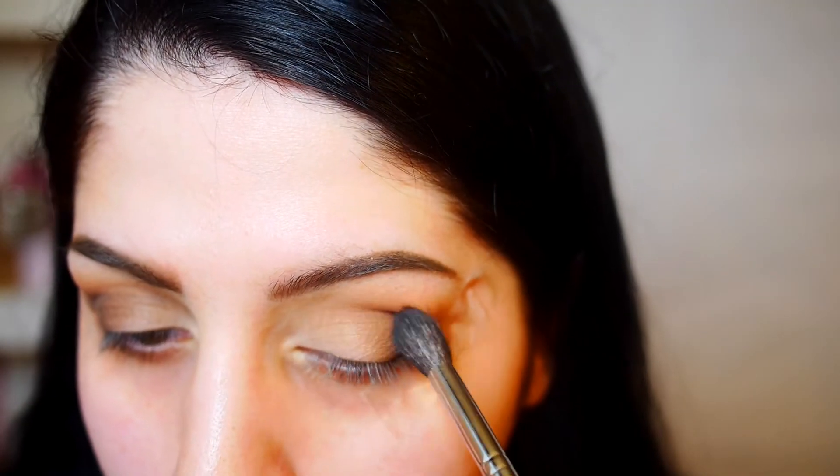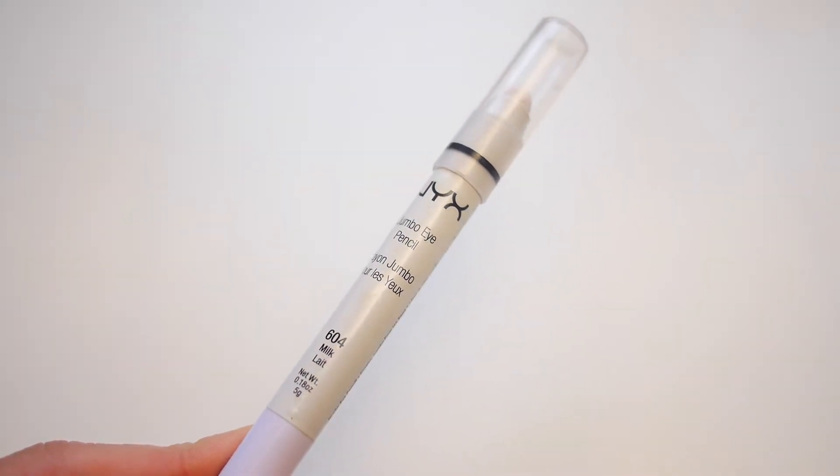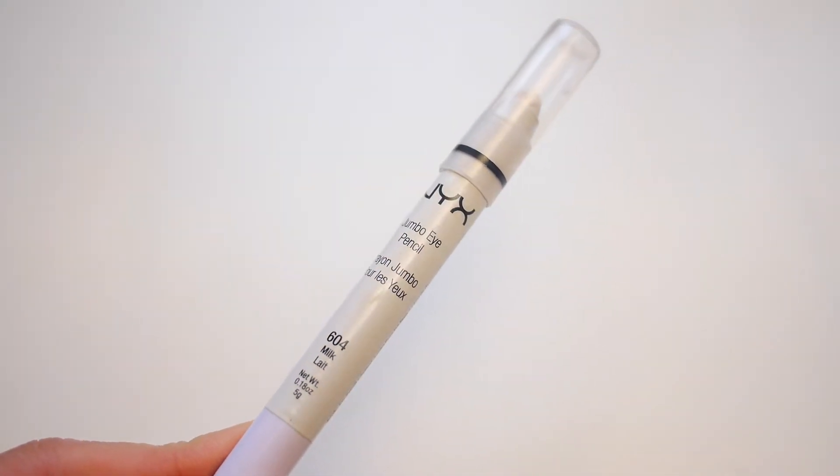Going back in with the first brush I used, I'm just going to blend everything and re-enhance that transition area to make sure everything's nice and blended.